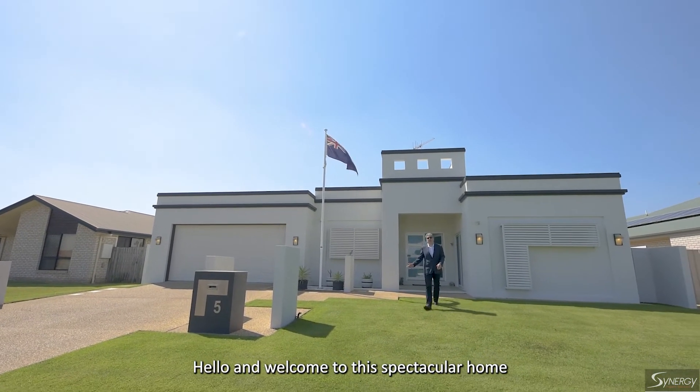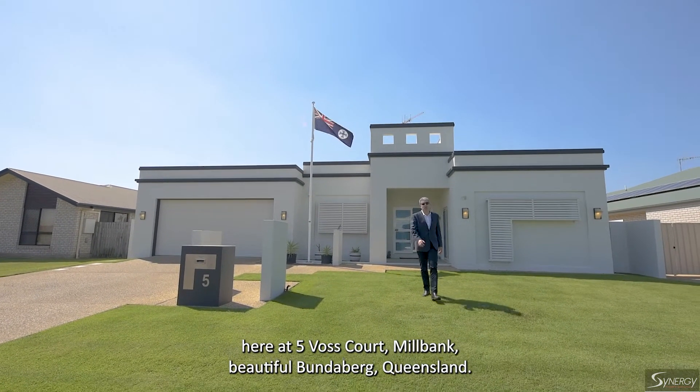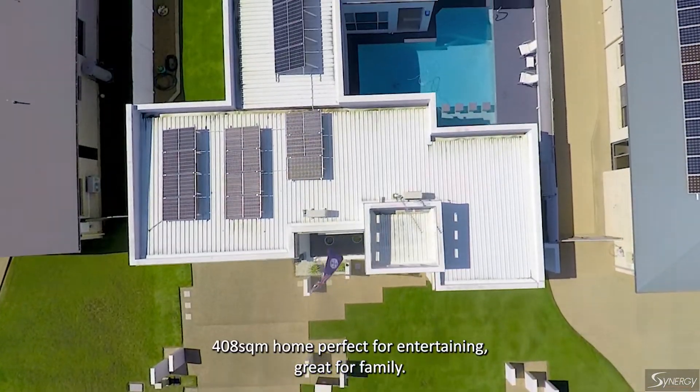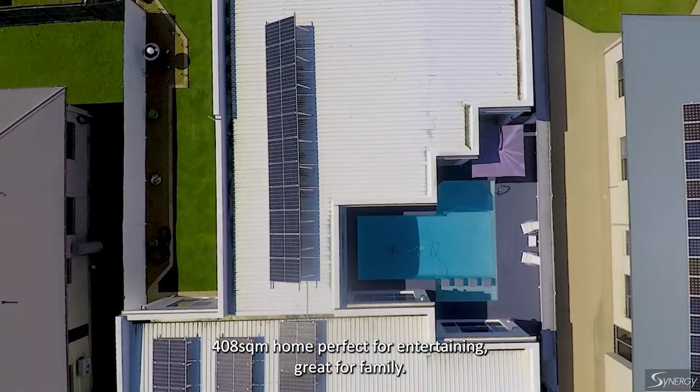Hello and welcome to this spectacular home here at 5 Vos Court, Millbank, beautiful Bundaberg, Queensland. A 408 square metre home, perfect for entertaining, great for family.